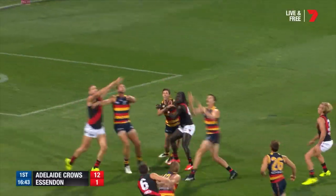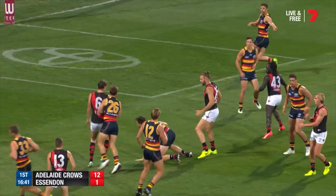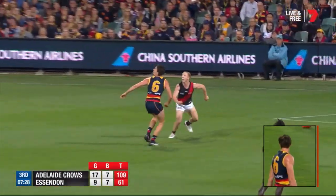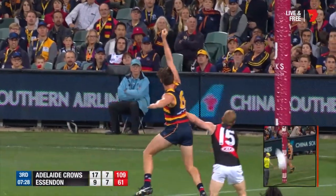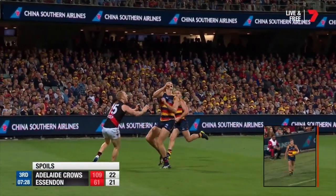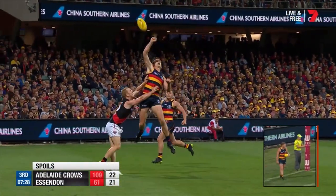Skipper banks it long down towards full forward, a terrific mark. Drifting in from the side, Lever, quickly towards the square. So good at reading the ball in the air